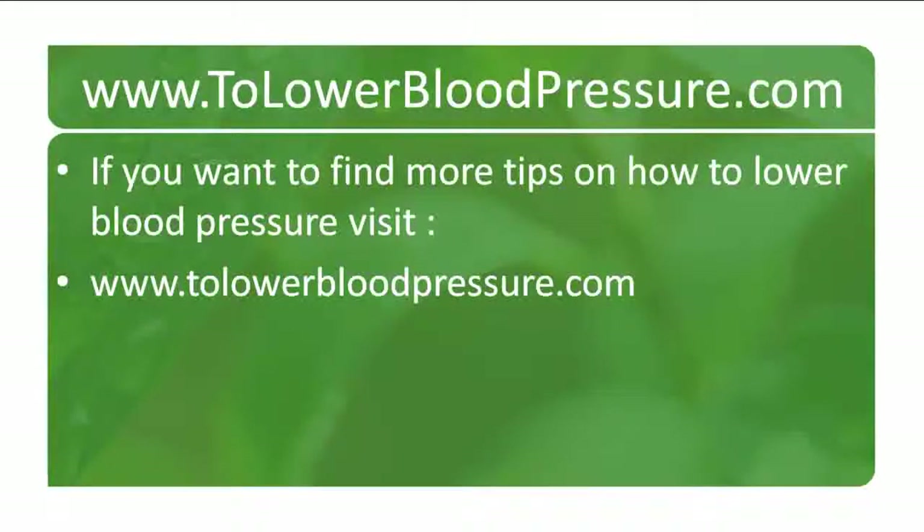Thank you so much for listening. If you want to find more daily free tips on how to lower blood pressure, visit www.tollowerbloodpressure.com.